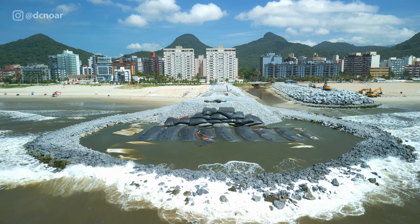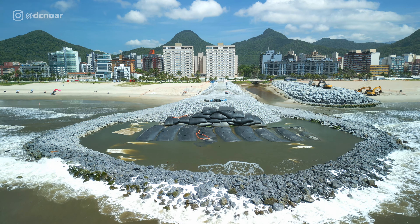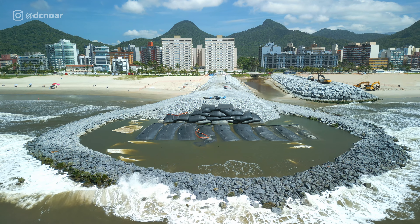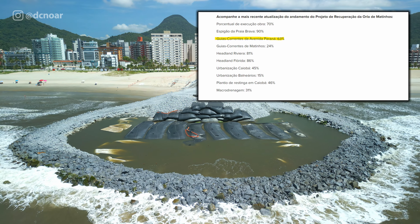Reforçando aqui de novo: essas obras atingem, segundo o site da AEM — a Agência Estadual de Notícias — informação oficial, um percentual de 63% de conclusão.